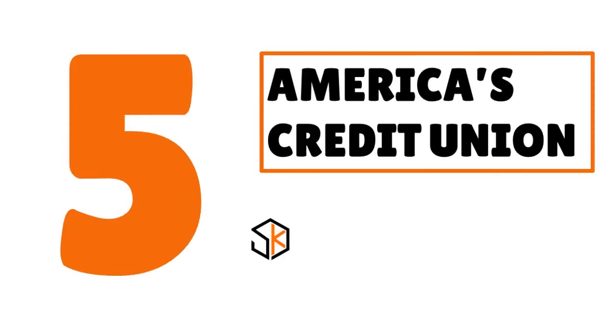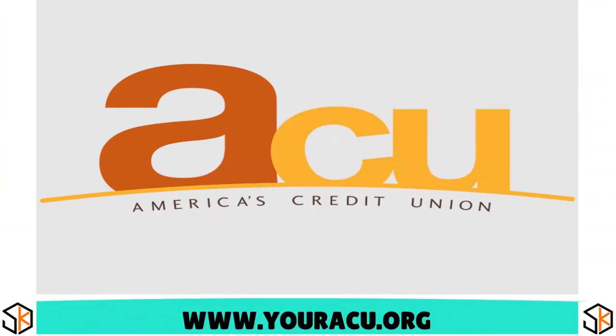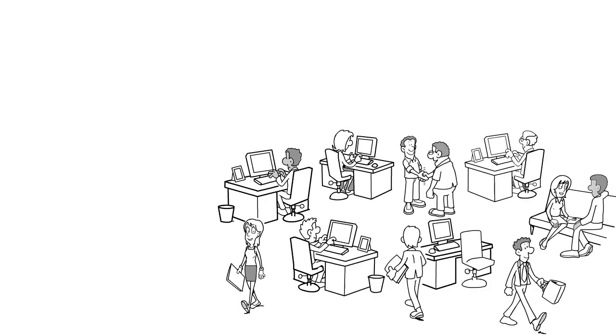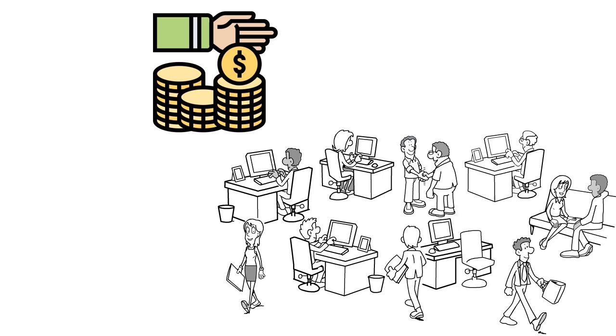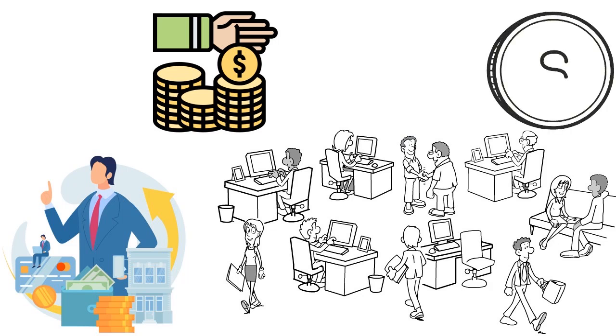Number five: America's Credit Union, our score 9 out of 10. ACU has been constantly innovating and has really been kicking it in recent years — not only in terms of service to startups and established businesses but also in the range of programs they offer: business loans, commercial real estate loans, construction loans, and term loans. They're genuinely trying to help businesses of all stripes reach their goals.